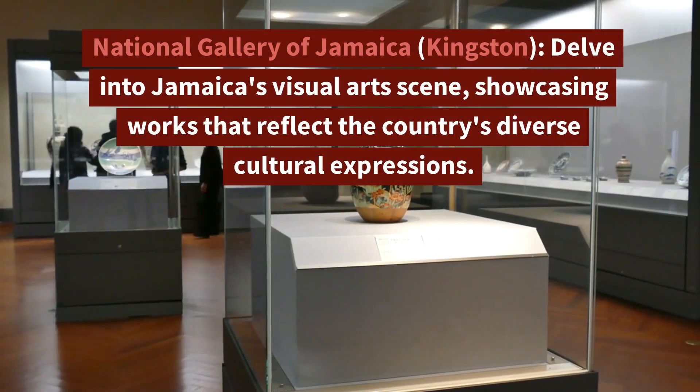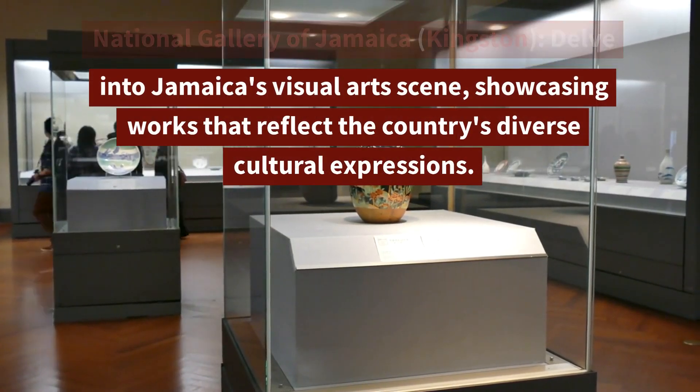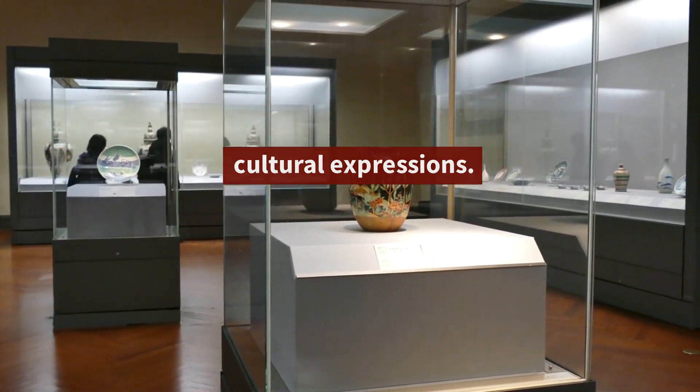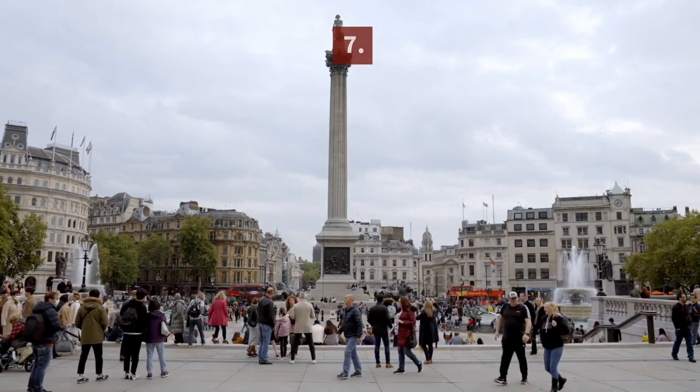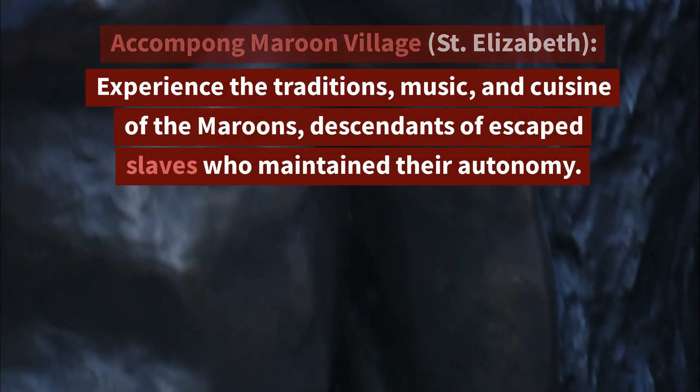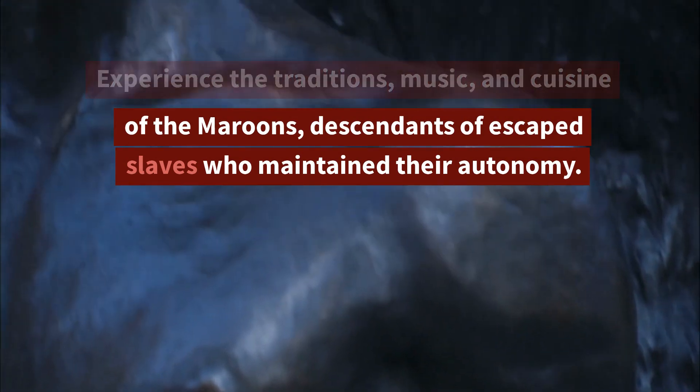6. National Gallery of Jamaica, Kingston — Delve into Jamaica's visual arts scene, showcasing works that reflect the country's diverse cultural expressions. 7. Accompong Maroon Village, St. Elizabeth — Experience the traditions, music, and cuisine of the Maroons.